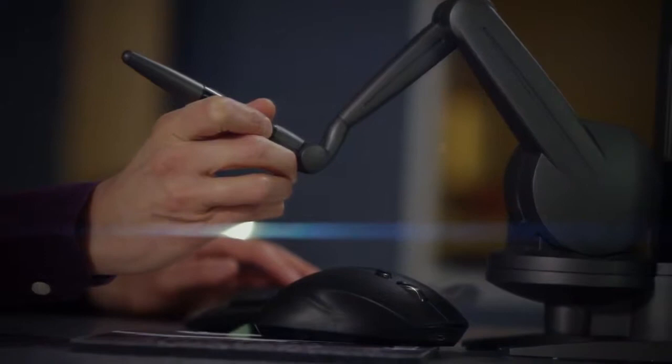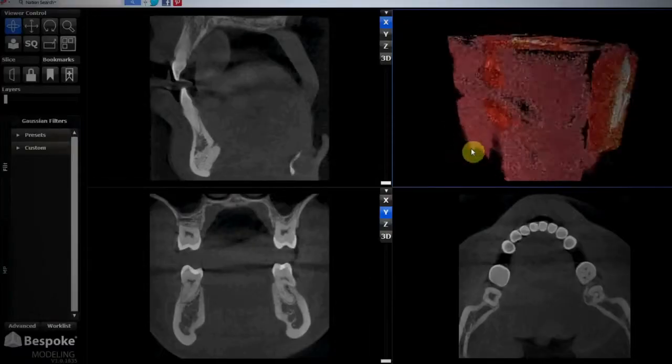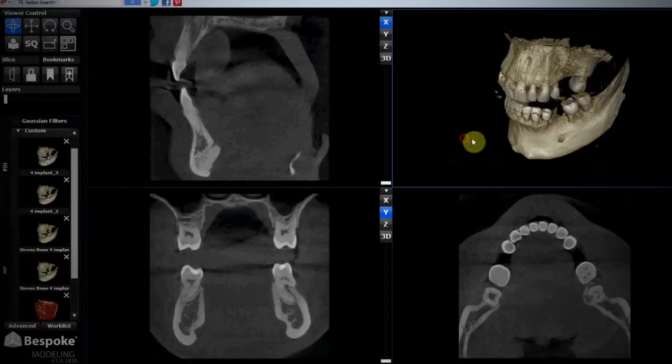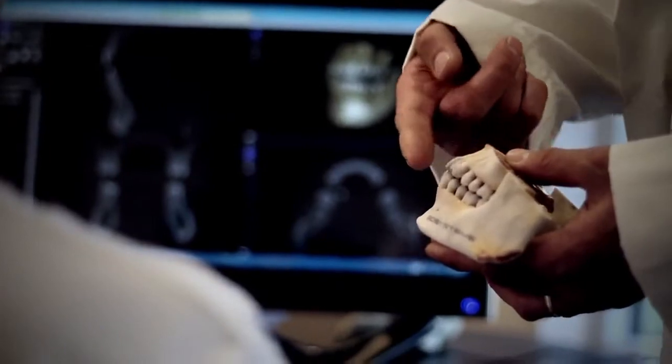How has medical modeling changed, and how have the exponential developments in 3D printing technology — including the digital thread that allows you to do modeling in haptics or CAD — all the way from a CT scan or MRI to something you can hold in your hands and today actually implant or do reconstructive work with? How has it changed for you?